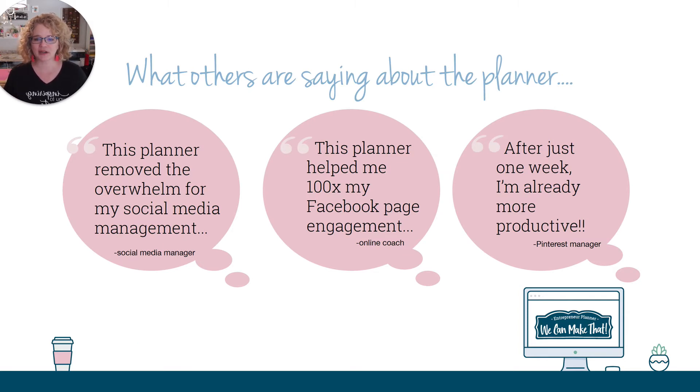What are others saying about the planner? This planner has removed overwhelm for my social media management. How many people feel overwhelmed with their social media? This will help remove it. Another online coach took her Facebook page engagement up to a hundred times — just over, I think it was five months — using the planner prompts. And just after one week, one person said they were already more productive. She's a Pinterest manager. And I myself started to use the planner. I used about 60% of it last year as I dove in and decided I wanted to build my website traffic. And I six-times my website traffic in only about three months. So the planner does work. You just have to follow along. We can all follow directions, right?